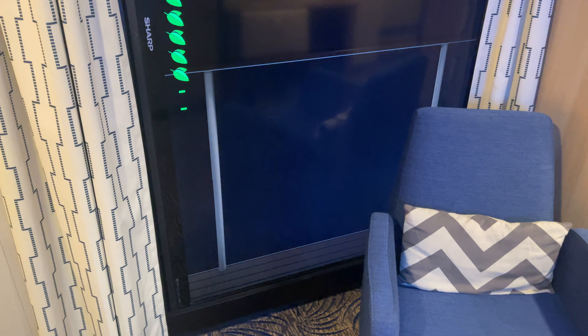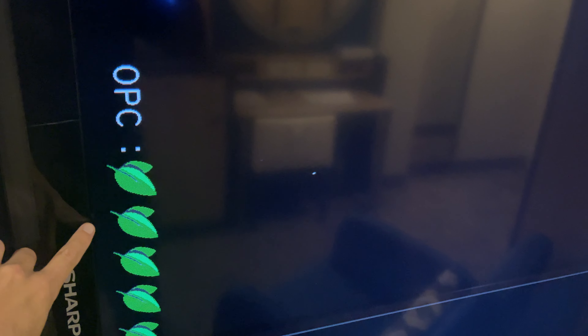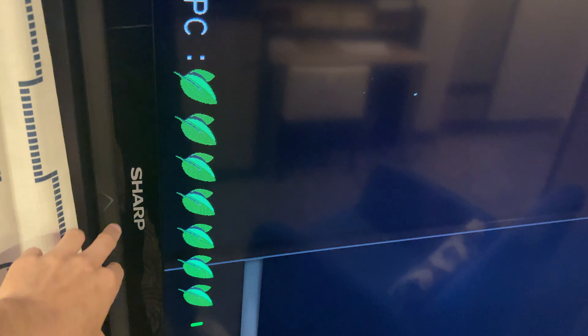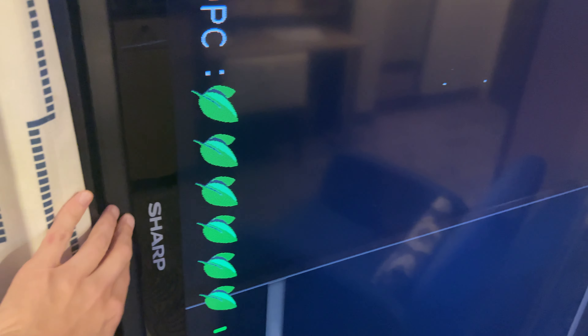Let's get to this right here — this is the virtual balcony. Mine isn't great; it kind of malfunctions, showing this, which doesn't always happen. I guess it's configuration issues. But it's just a big Sharp television and they do give you a remote for it.